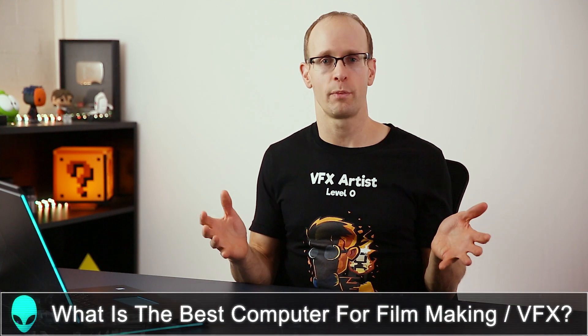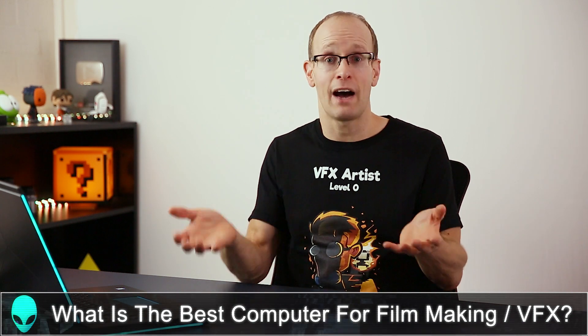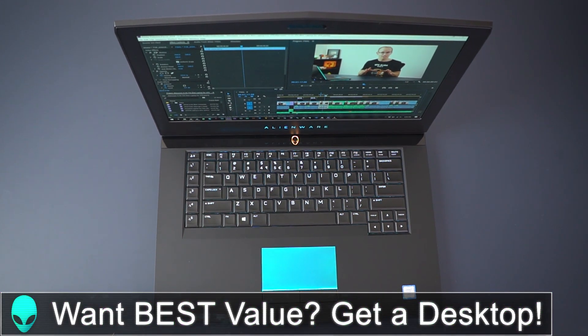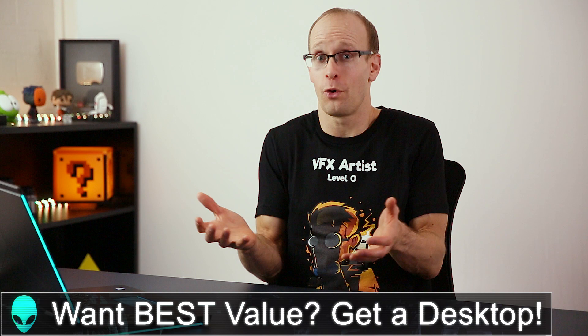One of the questions I get asked the most is: what is the best computer for filmmaking or visual effects? What is the best laptop for After Effects, Premiere Pro, Blender, Houdini, anything like that? Let's just be honest: if you are looking for the best bang for your buck, do not get a laptop. You will always be able to get a much more powerful computer, usually for a lot less money, if you go for a desktop machine instead.